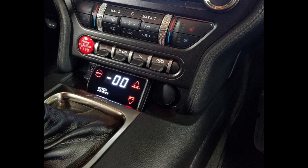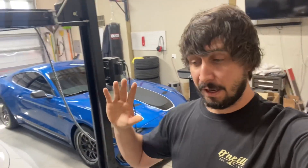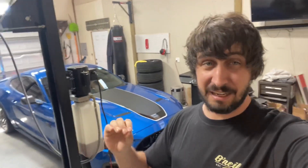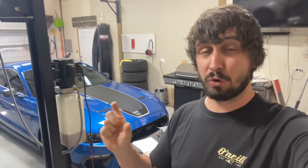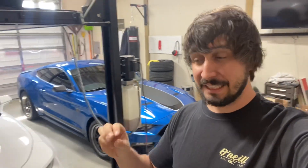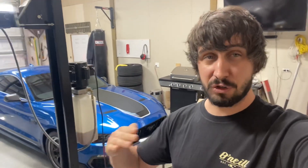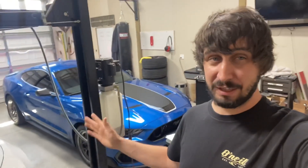Important things to point out: we have the Go Fast Bits boost controller. This does not support boost-by-gear. It does have some other cool functions; I'm using it very basically — I don't have scramble set up, I don't have it tied to a wideband or anything like that. Very basic. Now, these wastegate springs in this car should yield about seven to seven and a half pounds on base setting. Setting two should be around 10 PSI, controlled by the duty cycle on the controller. Setting three should be around 12 pounds of boost. Our overboost safety feature kicks in at 12.9 pounds and should kick you back down to a lower setting to keep everything safe.